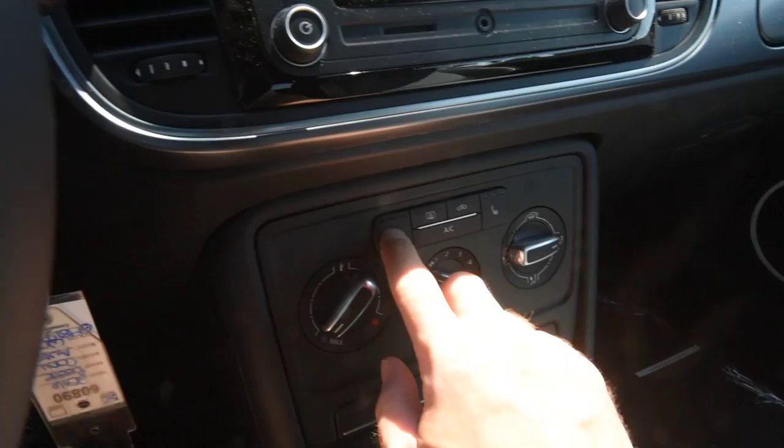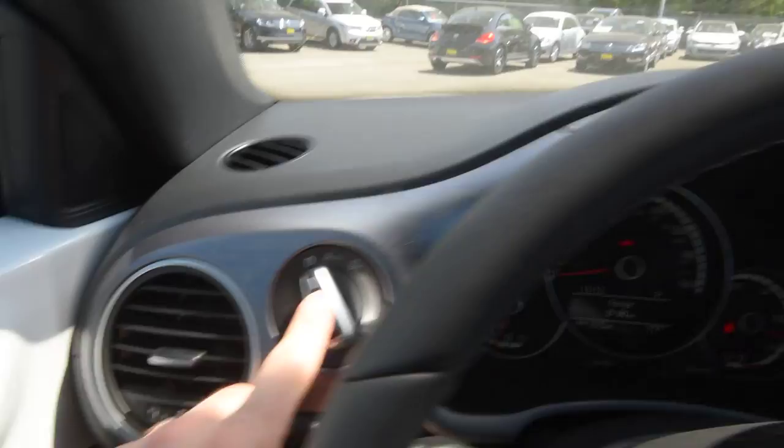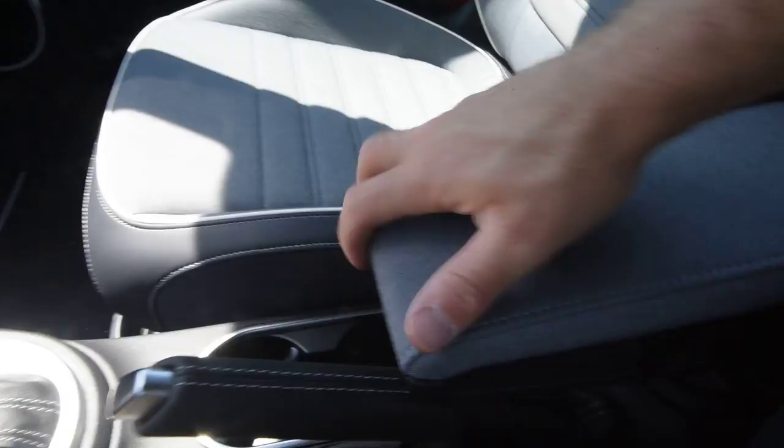You have the Climatic manual air conditioning and heated seats, which are not really necessary this time of year. There's Bluetooth connectivity, nice gauges, automatic headlamps, and the auto-dimming rear view mirror goes with it.